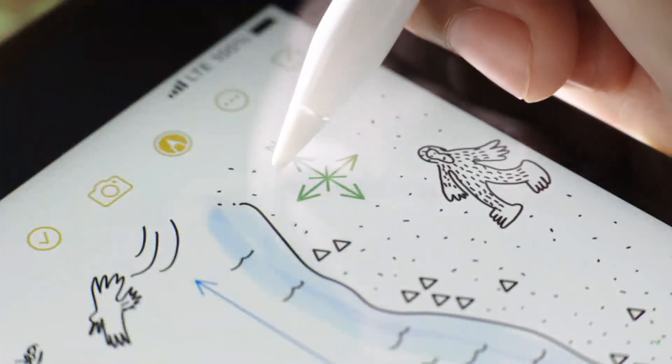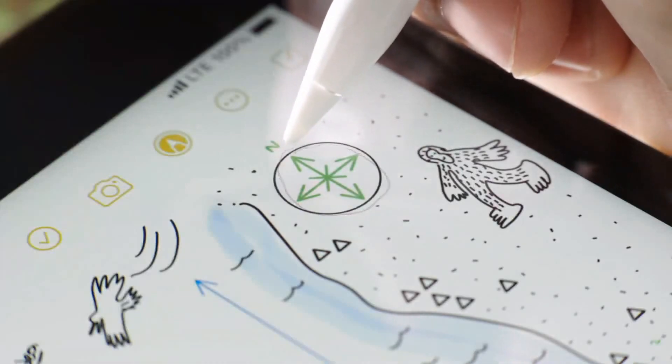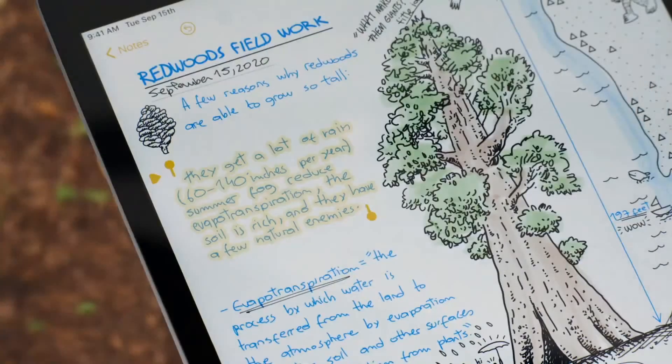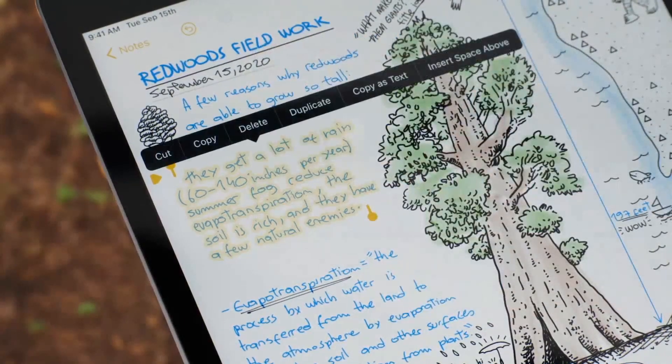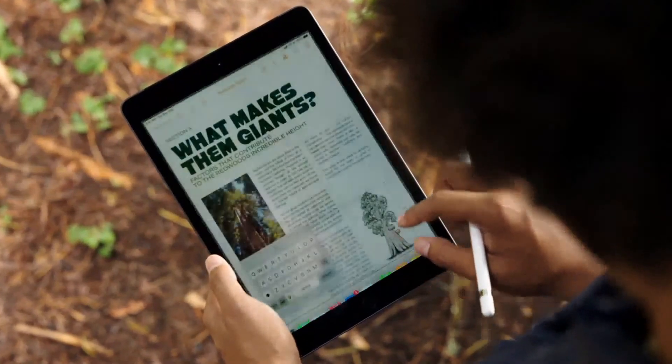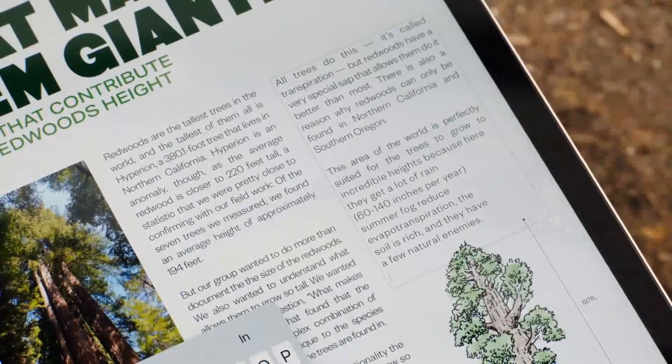As you sketch, shape recognition helps you draw perfect circles, stars, and more. Smart selection understands the difference between handwriting and drawings, making it easy to select only what you want and paste your handwritten notes as typed text into another app.